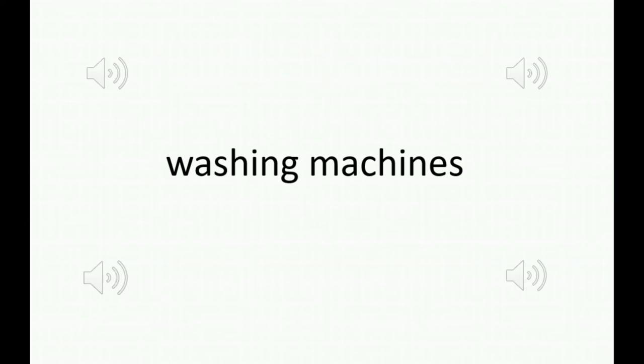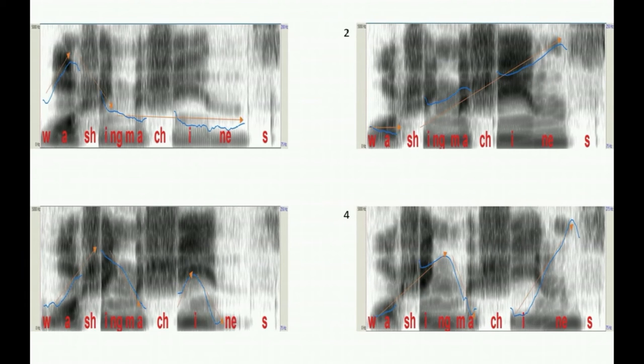Let's take a closer look at those using what we call spectrograms. Change in pitch is indicated by the blue line that you can see moving up and down. We can make that a little easier to read by laying some text on top for illustration. You can now see how pitch is moving over the course of those two words — washing and machines — in four different ways.